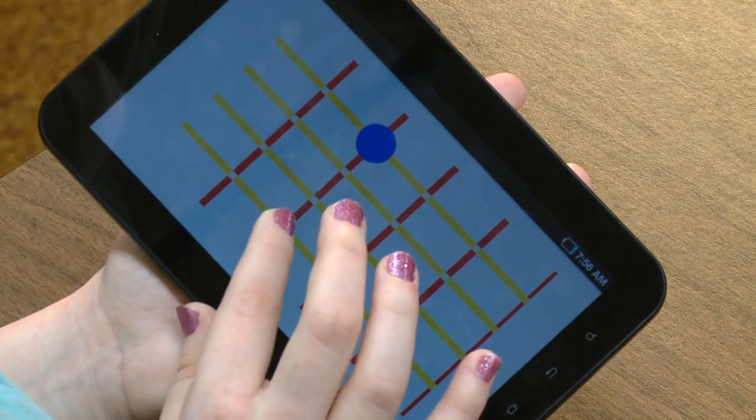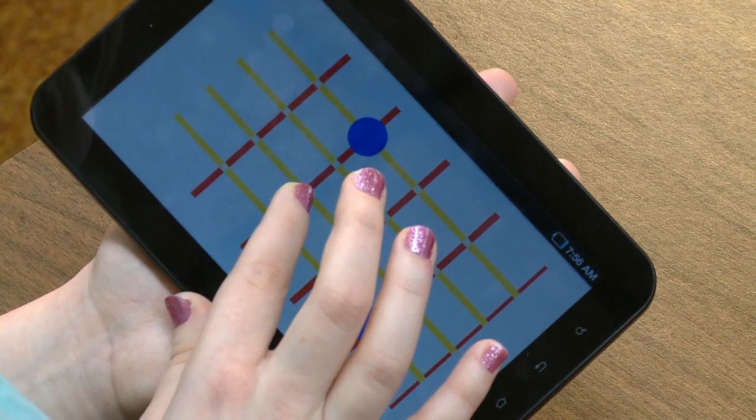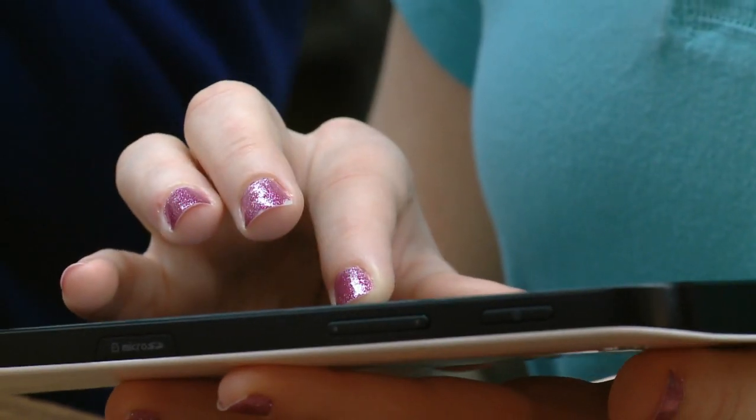Vanderbilt engineering grad student Jenna Gorlewicz has a practical solution: an app for Android touchpads to help students use their strongest senses to master math.